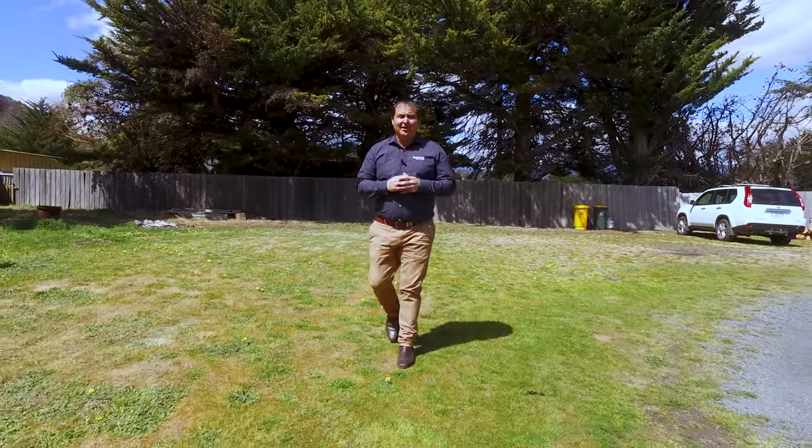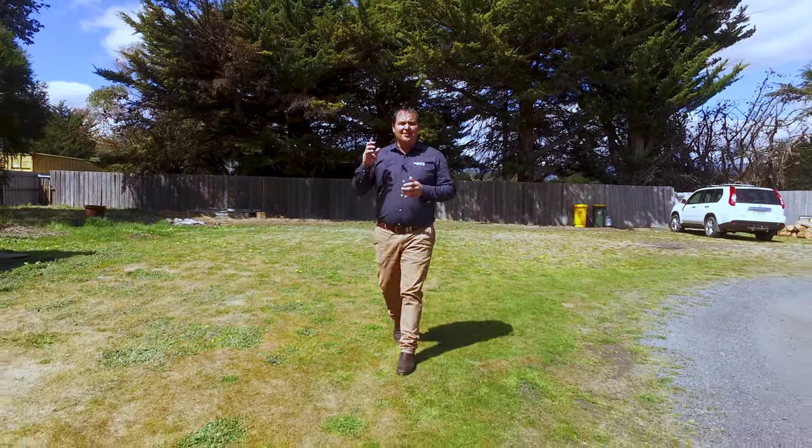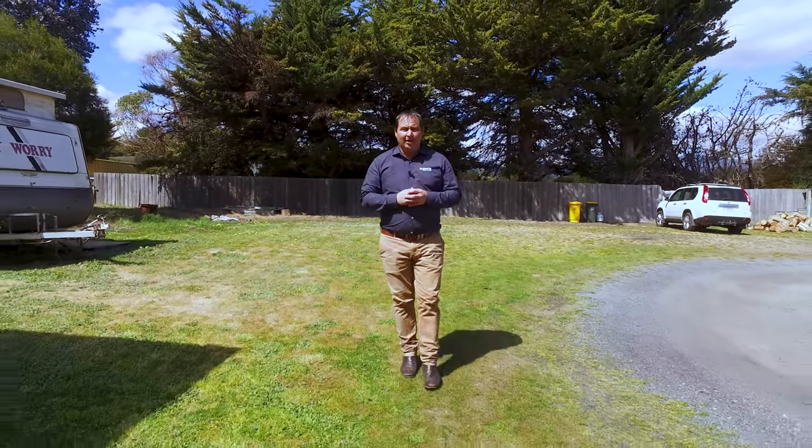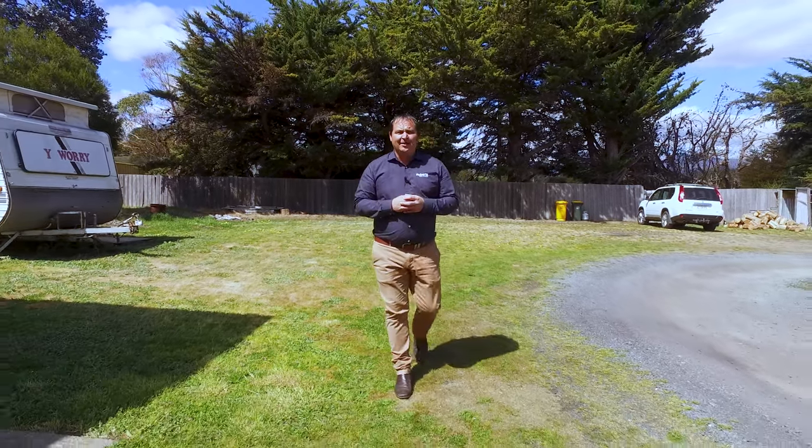We've got well-established gardens, a fantastic barbecue area, a 7x10 garage, and the added bonus is this parcel of land which could add an extra dwelling, subject to council approval.